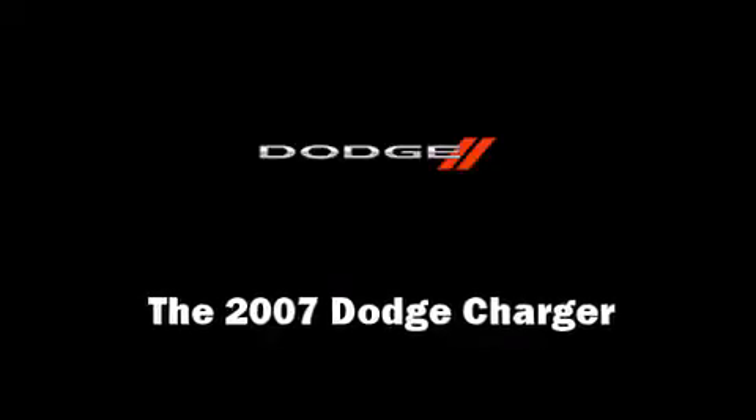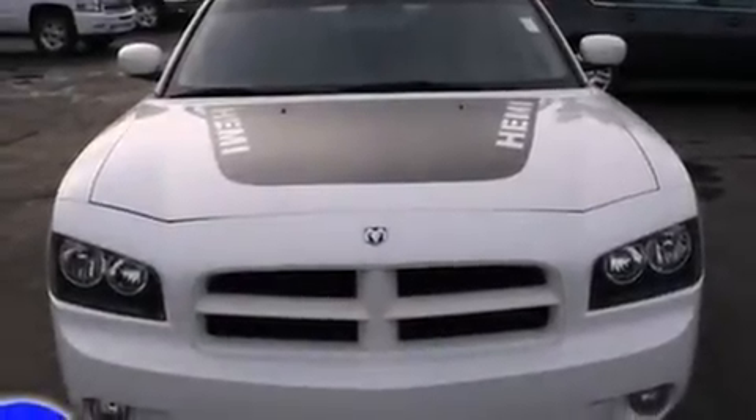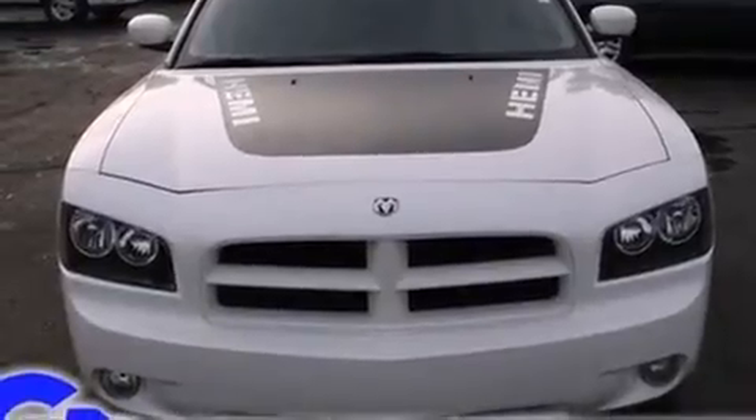Step into the 2007 Dodge Charger. This four-door, five-passenger sedan is still under 75,000 miles.